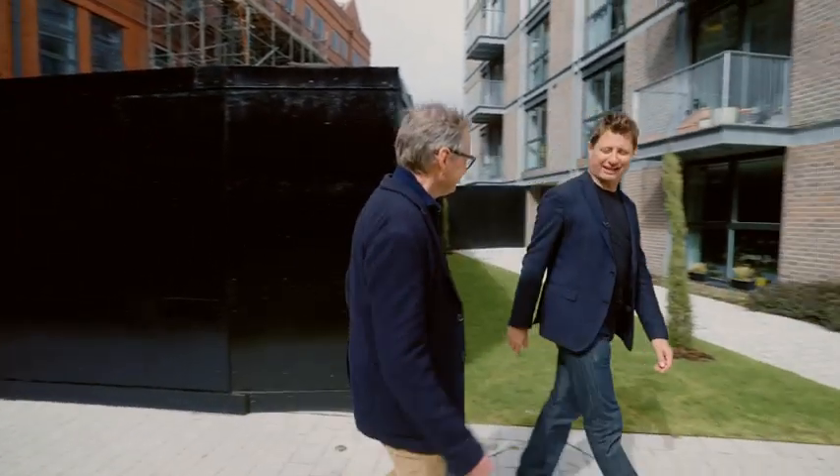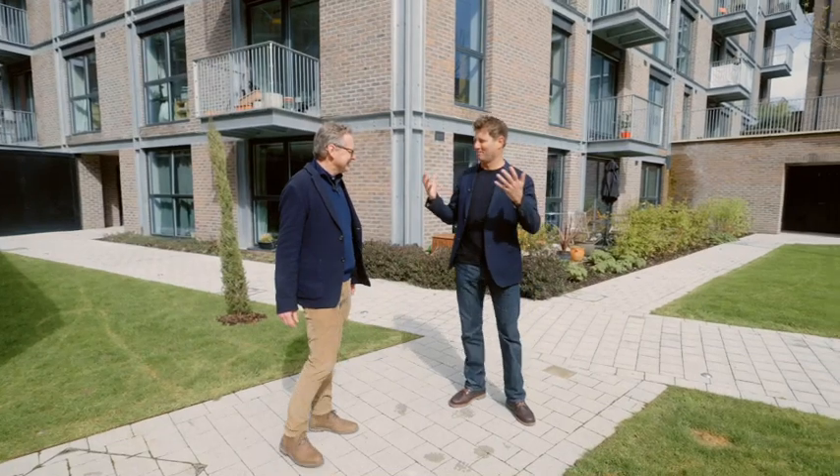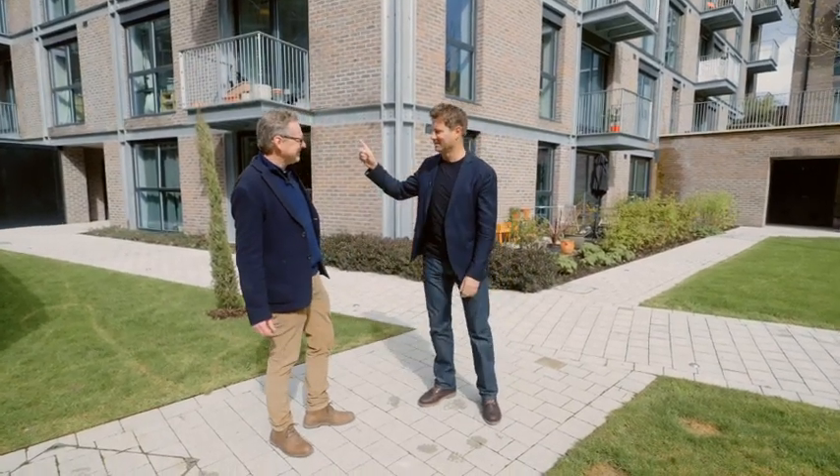Thank you so much for showing me around today. It's so nice to come back and see how much it's moved on - it looks brilliant. Still a way to go. It's always a pleasure to show you around and see the transformations we're doing. I love my job and I love showing you around and showing everybody what we do. I'll see you again soon.